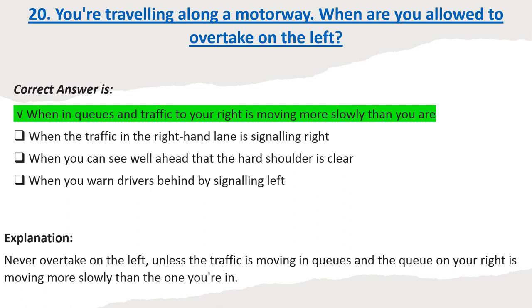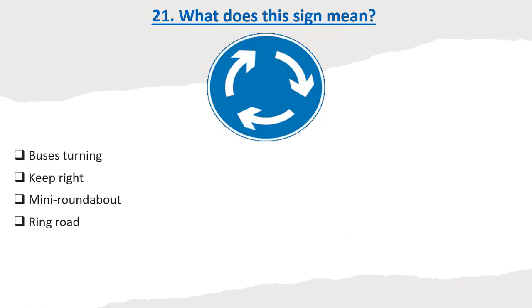Explanation: Never overtake on the left unless the traffic is moving in queues and the queue on your right is moving more slowly than the one you're in.